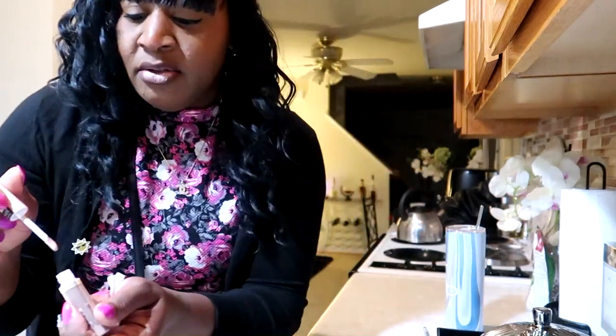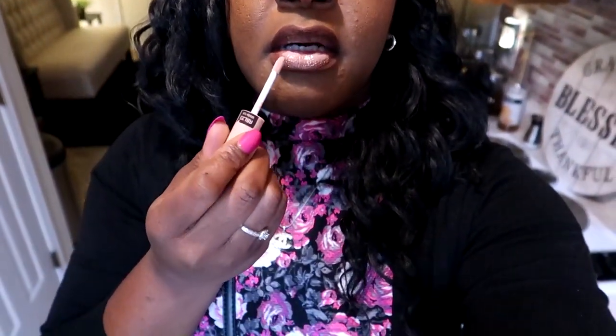Let me go blend this out in the mirror and I'll come back to show y'all what it looks like. I think it's going to look cute. Oh my god — this might be my new combo. That looks so freaking good!